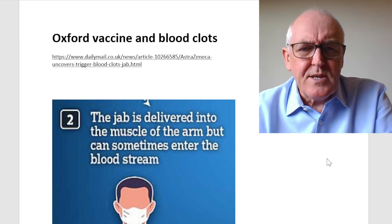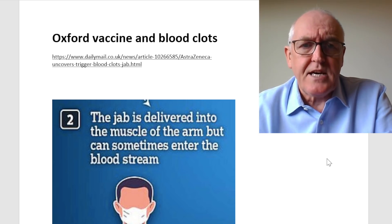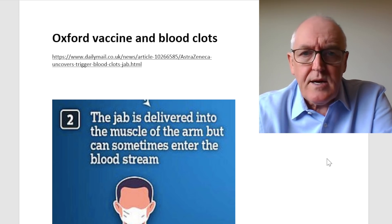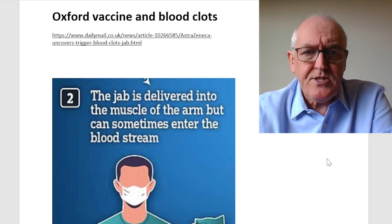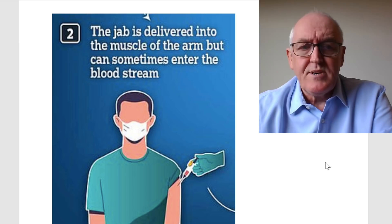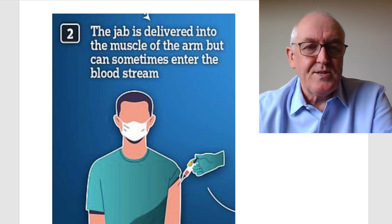This first article here is from the Daily Mail, about the Oxford vaccine and the blood clot problem. The graphic shows: the jab is delivered into the muscle of the arm, but can sometimes enter the bloodstream. Yes it can, but it's really quite simple — it shouldn't enter the bloodstream if you draw back first. With good technique, you know it's not going to enter the bloodstream.